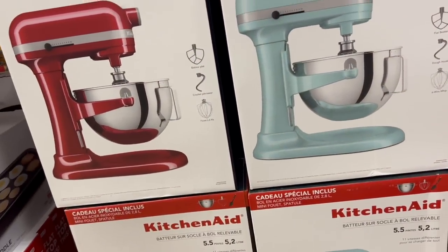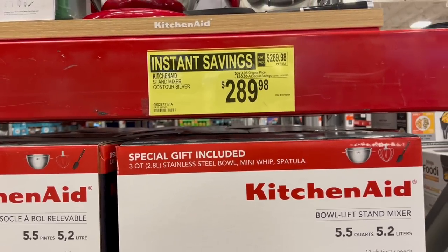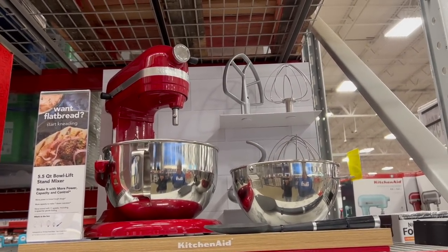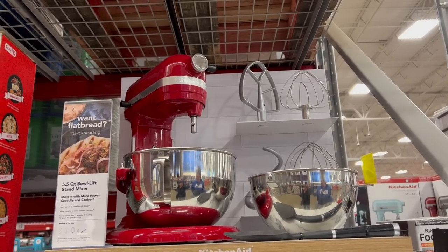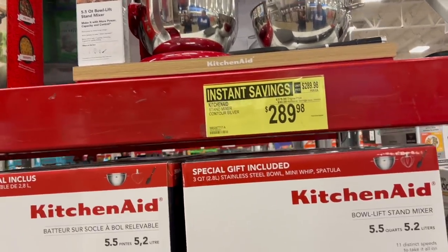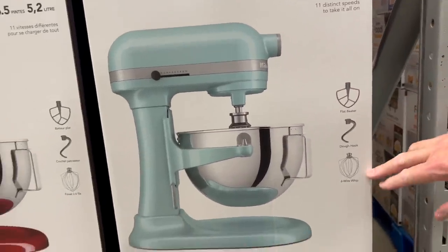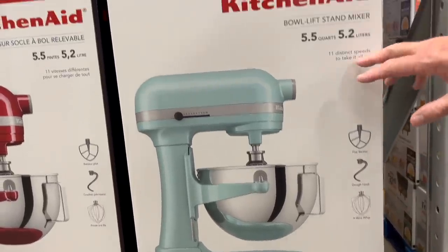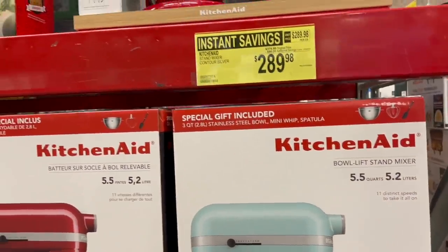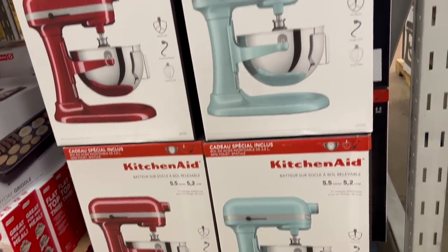I couldn't resist — it's a KitchenAid mixer, and it's $289.98, which is $80 off the original $379.98 price. We got a really good deal on ours because it was an incorrect price in one of the ads and they had to honor it. This one comes with a flat beater, a dough hook, and a six-wire whip — 11 distinct speeds and a five-and-a-half-quart bowl. Ours is a five-quart artisan mixer. If you like KitchenAid mixers and you're a baker — cookies, chocolate chip cookies.